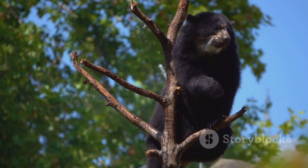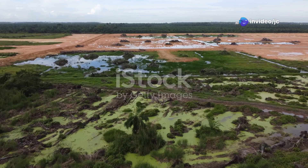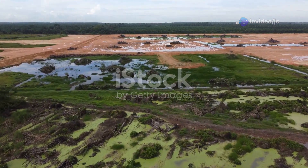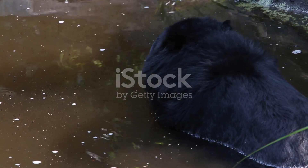But it's not all sunshine and honey for these bears. Sun bears are classified as vulnerable due to habitat loss and poaching. Logging and deforestation are major threats, reducing their natural habitat and food sources. Poachers also hunt them for their bile, used in traditional medicine. Tragic, isn't it?